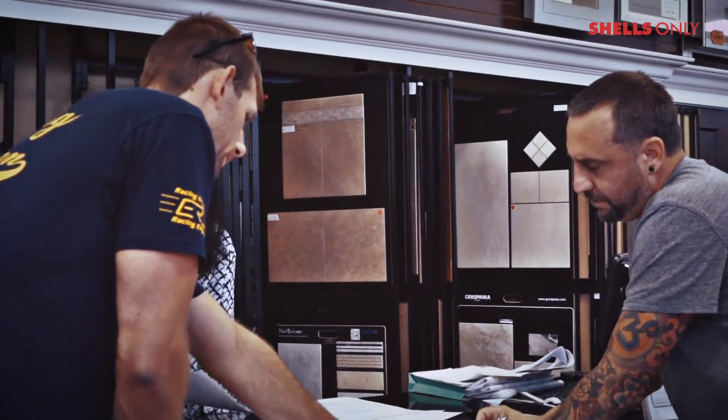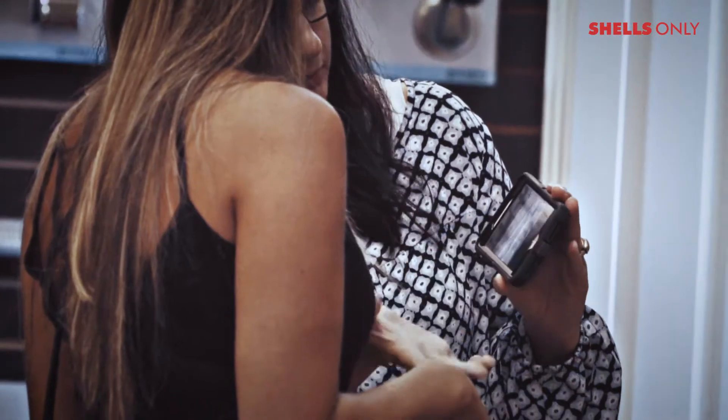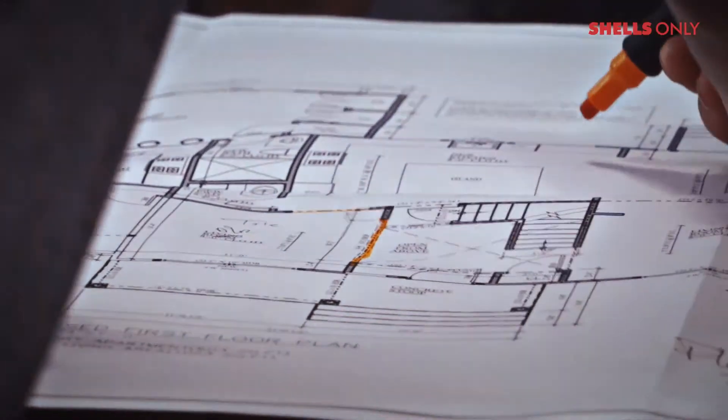We went to a different architect first, then we came here. They found a lot of holes in the plans, so you guys helped us out with a lot of the modifications.